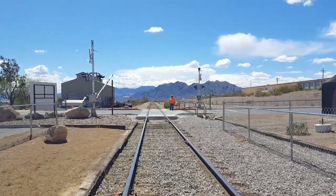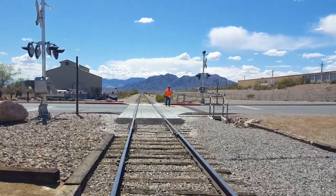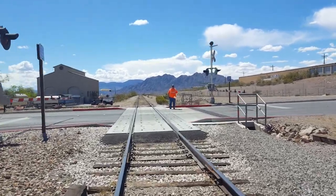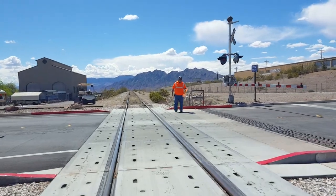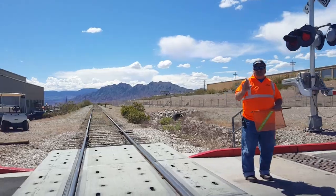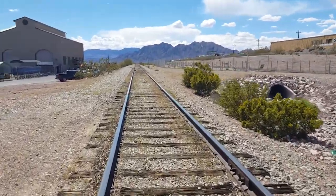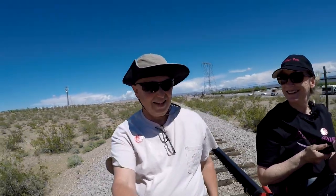And we're off! They put the crossing arms down for us even. Thanks! You having fun? Yeah, I'm great. This is so much fun. I think we're going ten miles an hour.